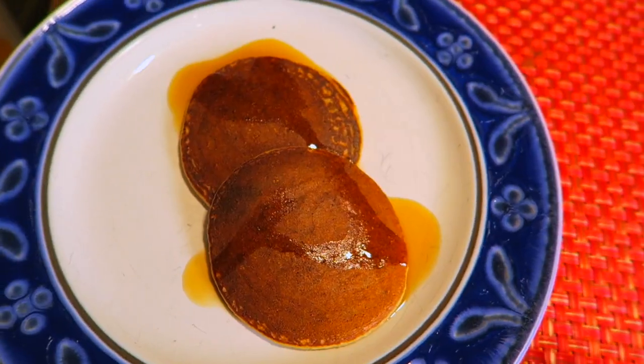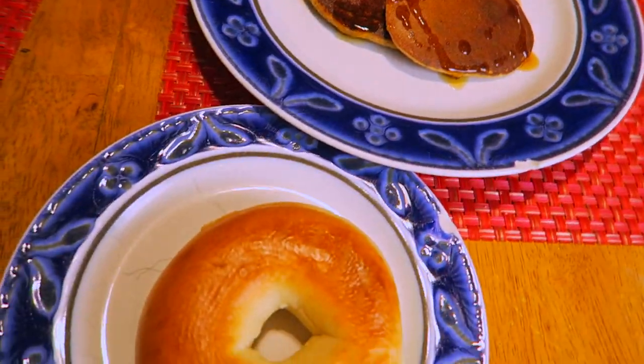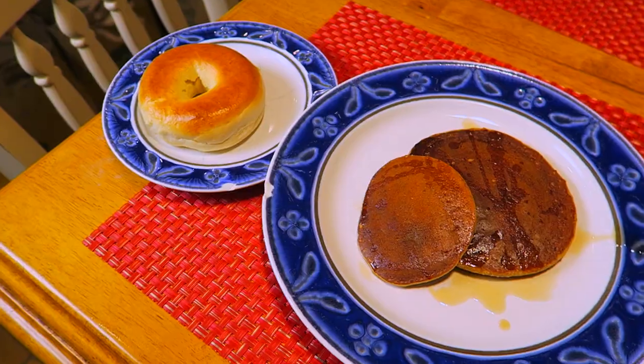Maple syrup is a must for us. Why is yours so much bigger? Did you want to trade? Yes.